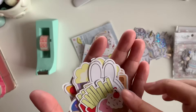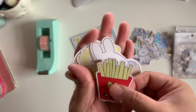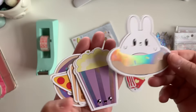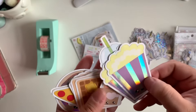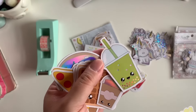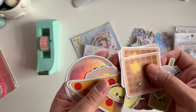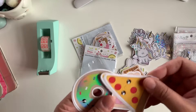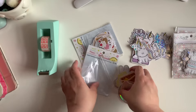This one has cute little donuts, little french fries, bacon, a little bunny in a donut, popcorn, cute little boba, coffee, waffles, tacos, pizza, cake, and donuts — all the good stuff in life!